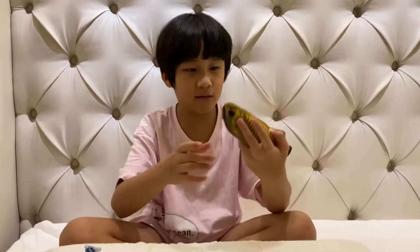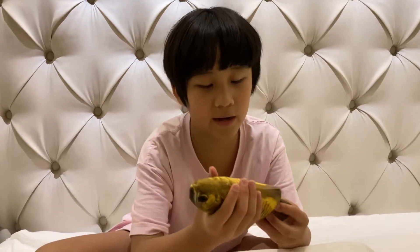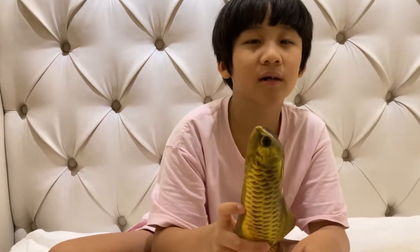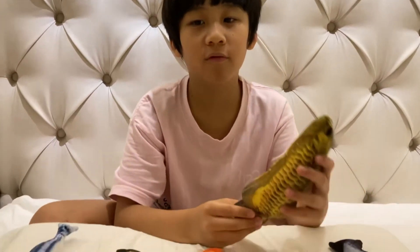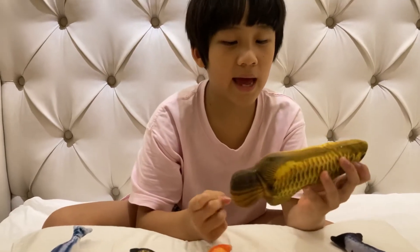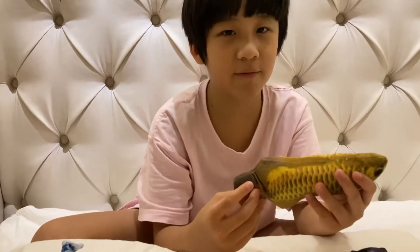This, as some of you might know, is the arowana. They too can jump 1 meter clear out of the water to snag insects from leaves. And this is one of the pets that I've always been wanting.